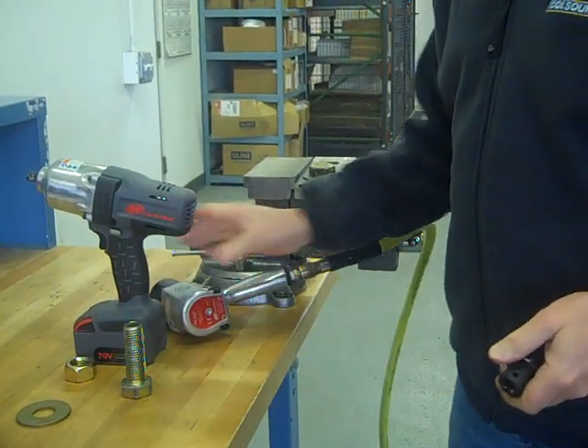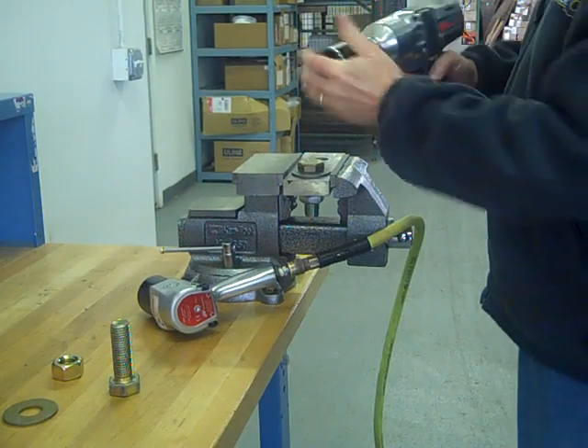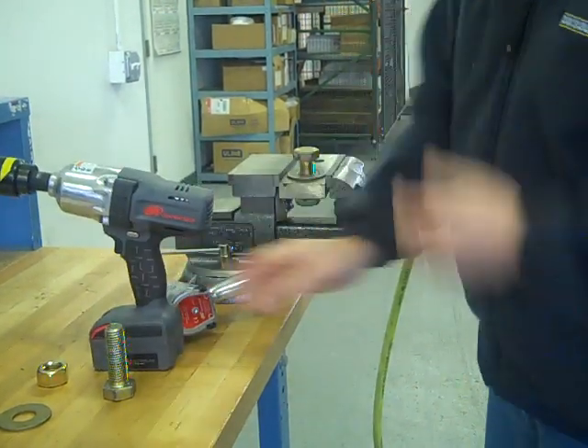Five seconds tightening with the 231C. Let's see what it takes to remove — about one and a half seconds with the 7150.